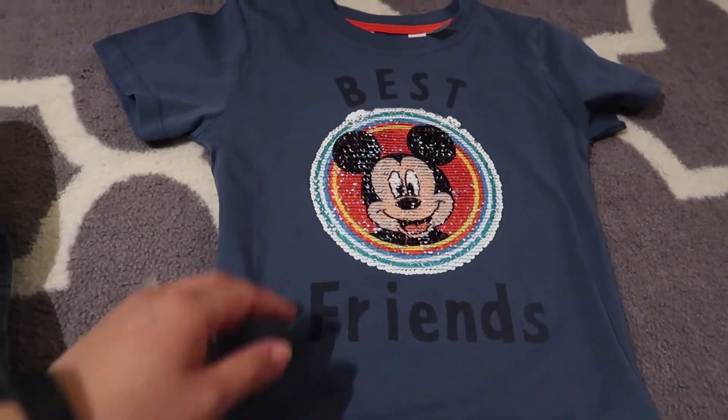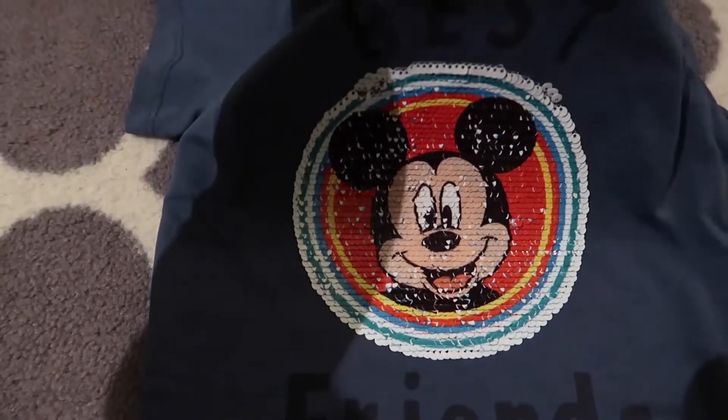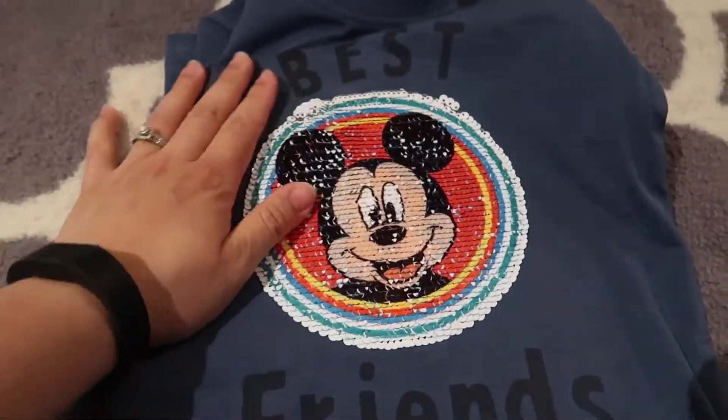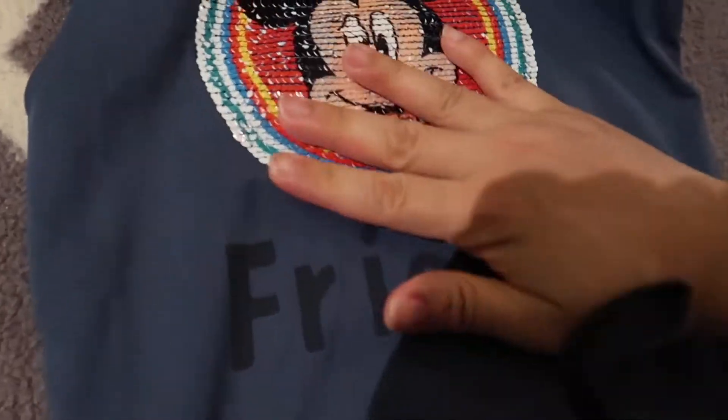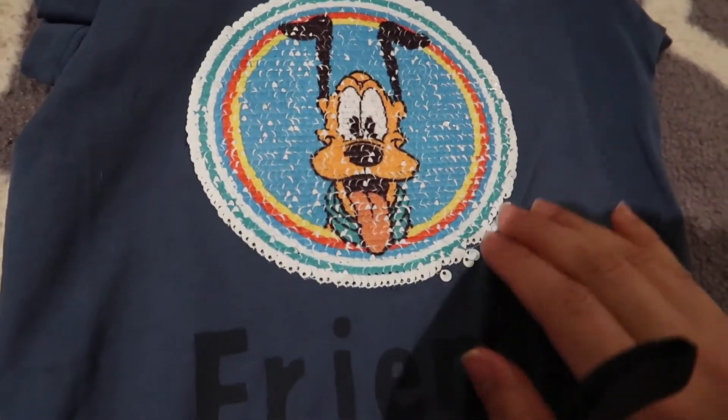I also got these t-shirts — they're a 'best friends' set with the Mickey Mouse logo and they're interactive as well. Our next trip will be to Disneyland, so we're really hoping we can still go considering the current situation.